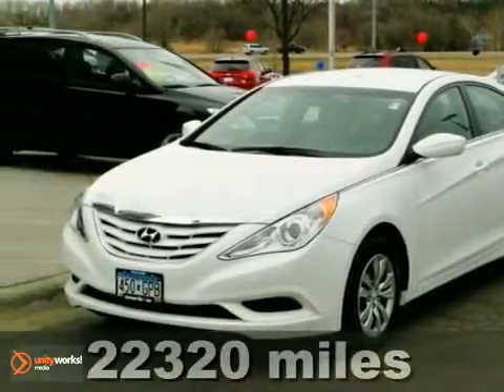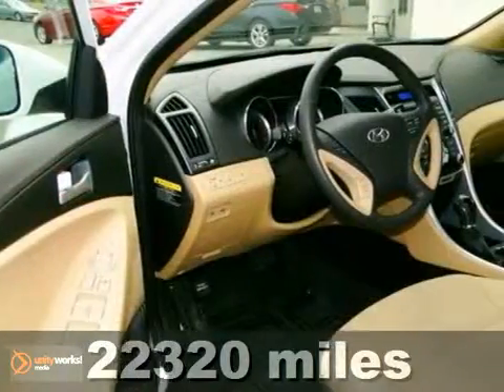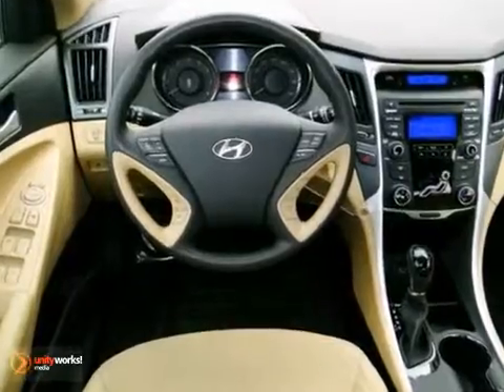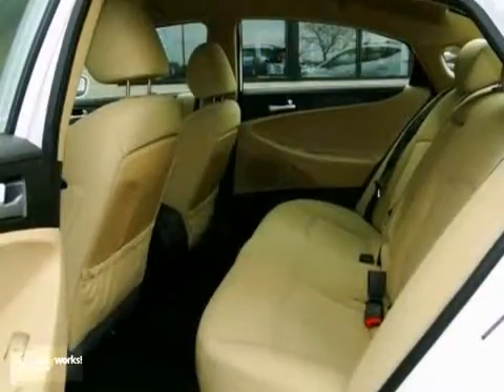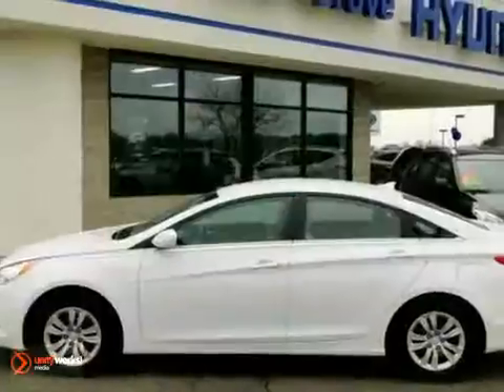Imagine yourself behind the wheel of this terrific-looking 2012 Hyundai Sonata. It's a spacious car that gets great fuel mileage. Why torture yourself driving a small commuter box up and down the highway every day when you can ride in roomy comfort? Come on out and take this Hyundai for a test drive.